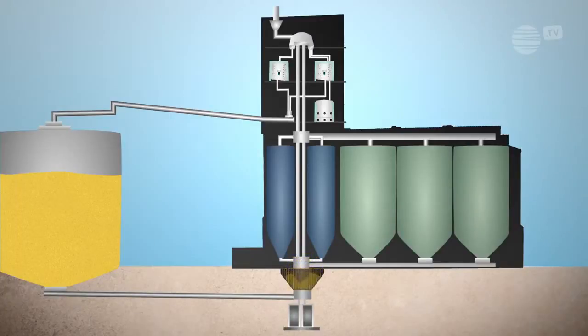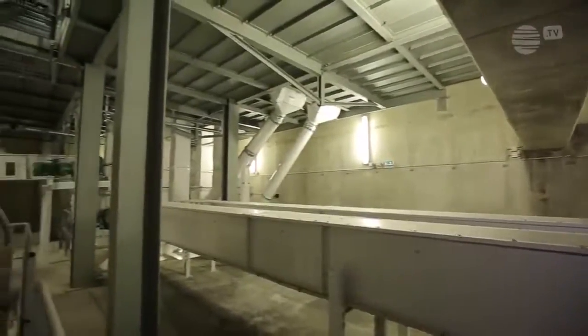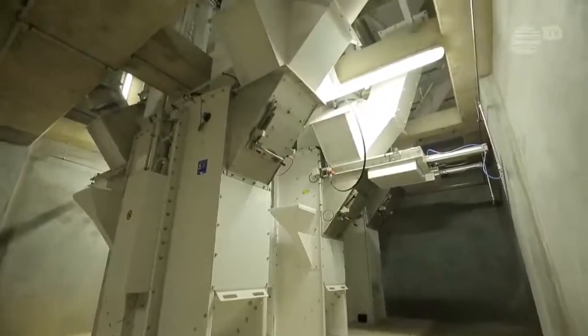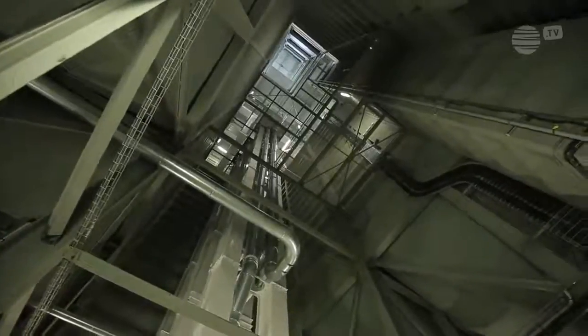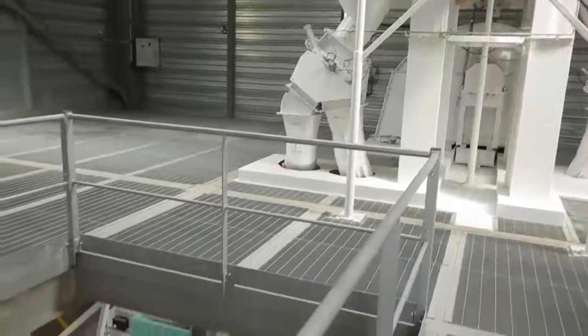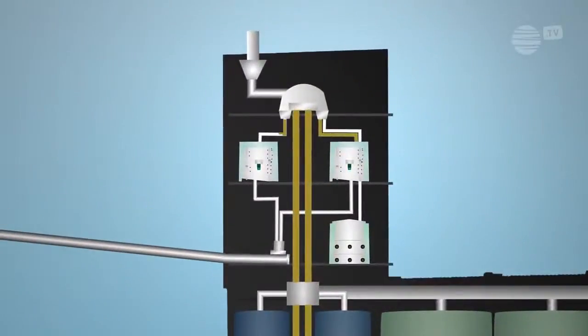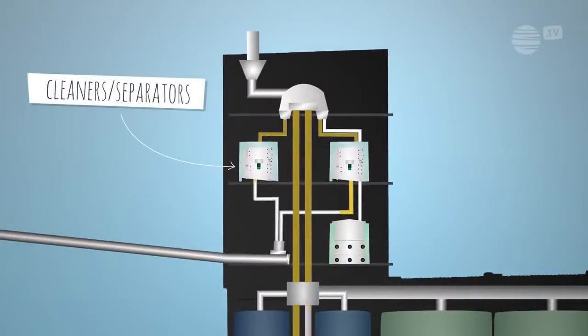The grain is sent from the pit to an elevator that takes it up to the top. Once it reaches the top floor, the grain falls through the cleaner's separators, which remove small and large impurities using sieves of various materials.